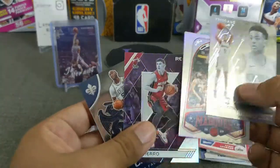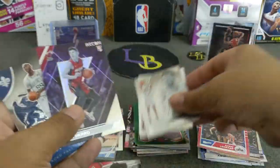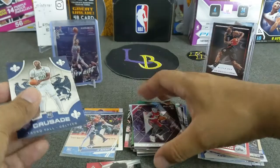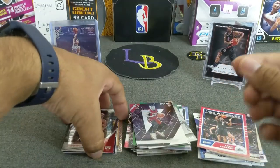I like the Kobe, I like the Tyler Hero for sure. These are really nice looking — beautiful looking cards for sure. There's the Kobe White Phoenix, very nice looking card.